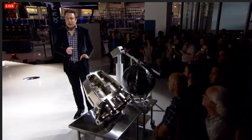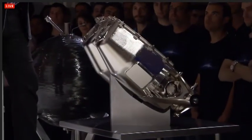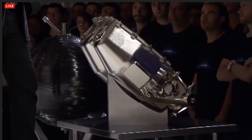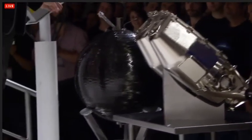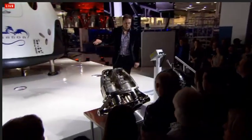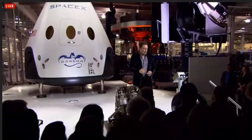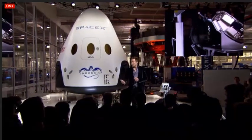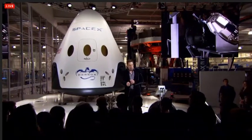This will also be the first fully printed engine — printed in Inconel, which is a special high-strength alloy — and it will be the first time that a printed rocket engine sees flight. This is the propellant tank. A whole series of these spheres are around the perimeter of Dragon V2, also carbon-overwrapped titanium, and they feed the SuperDraco engines operating at a chamber pressure of about 1,000 psi.